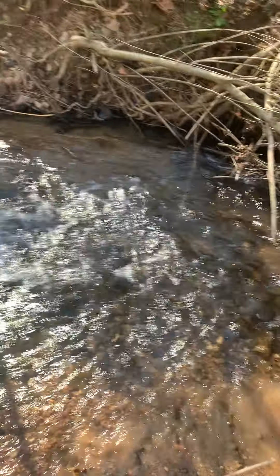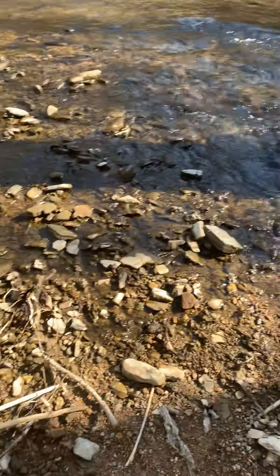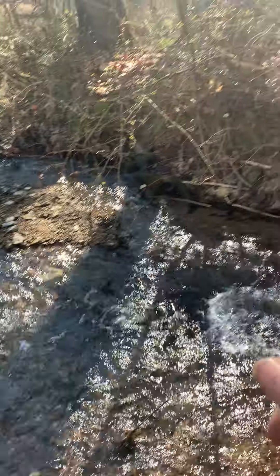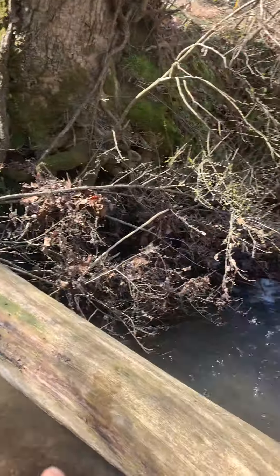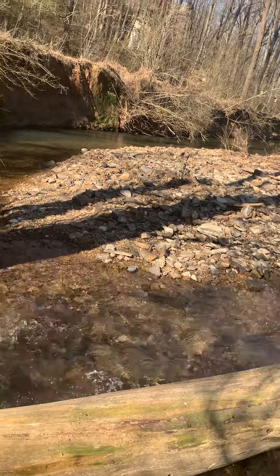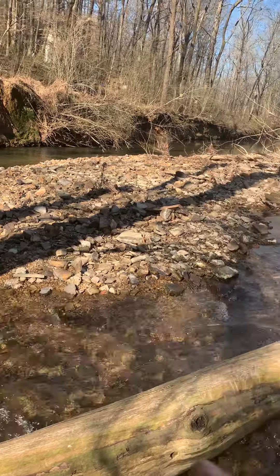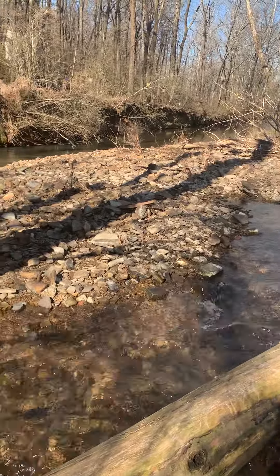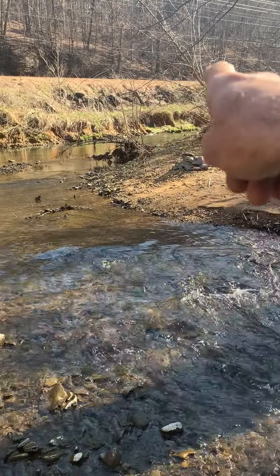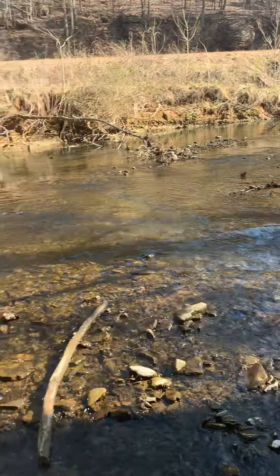So today we're getting the excavator down here. We're getting this log out of here and straightening this creek out, making it so my bank doesn't wash away anymore. I know that's the easement road, but I don't want to have to ask the city, the state, or the Corps of Engineers to come out and fix it. It's their responsibility too, but they're going to give me some crappy fix like that junk over there — I don't want that.